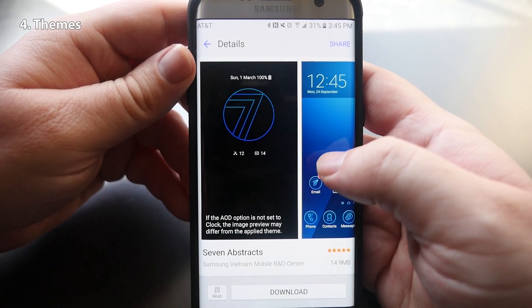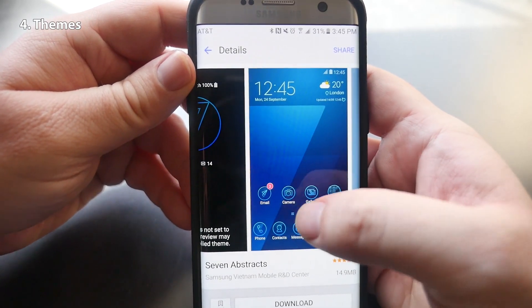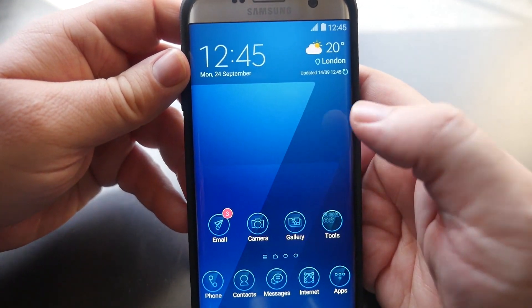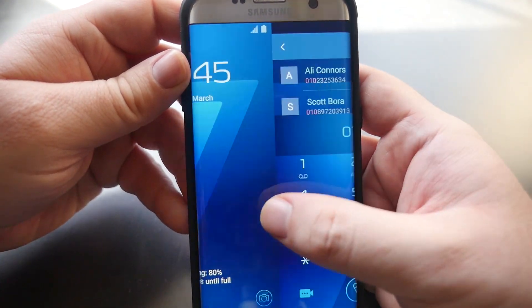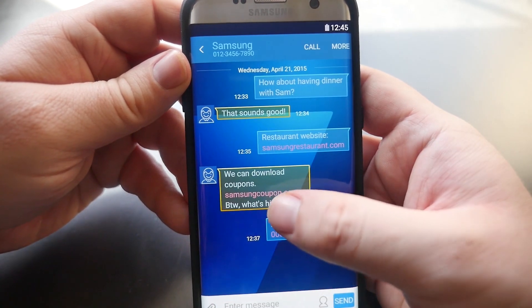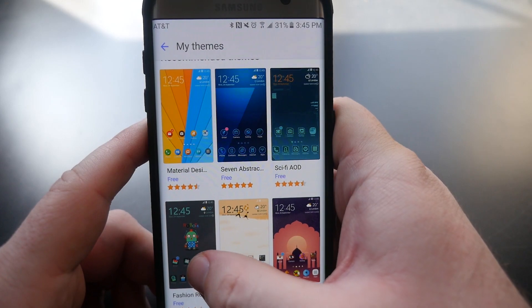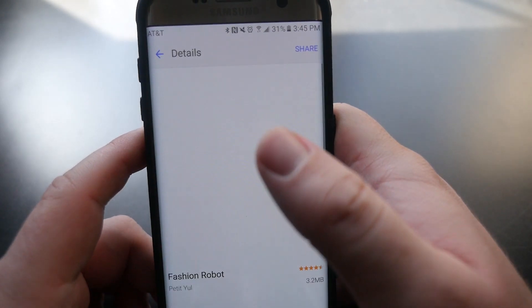The next thing I'd love to see built into the Nexus 7p are themes. Themes are a great way to change the way your phone looks — from home screens, the icons, the app drawer, the notification panel, the dialer, everywhere. It just makes it look really cool, and it's really cool in the Galaxy phones, so I hope the Nexus 7p has this as well.